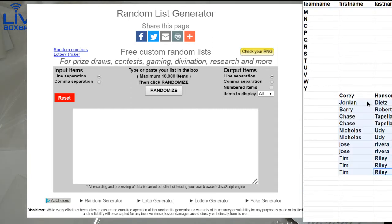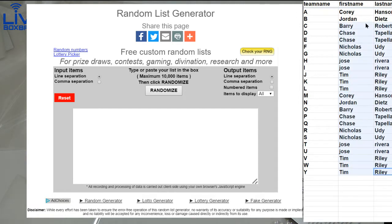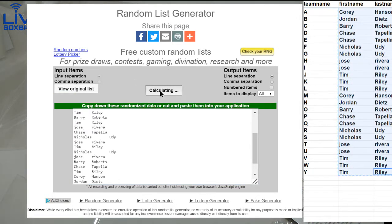This is Prism Draft number 14. Good luck. First letter, last name. One, two, three, four, five.